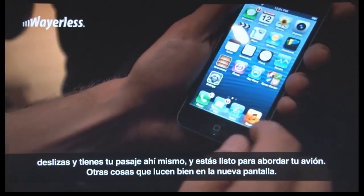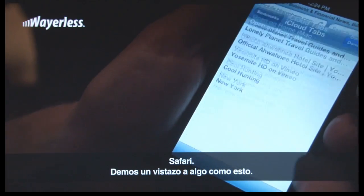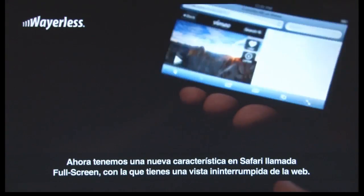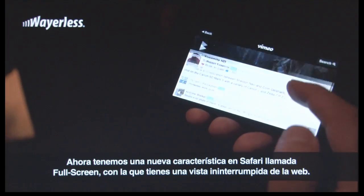A couple of other things that look great on the 4-inch screen. Safari — we now have a new feature in Safari called full screen, to get this uninterrupted view of the web.